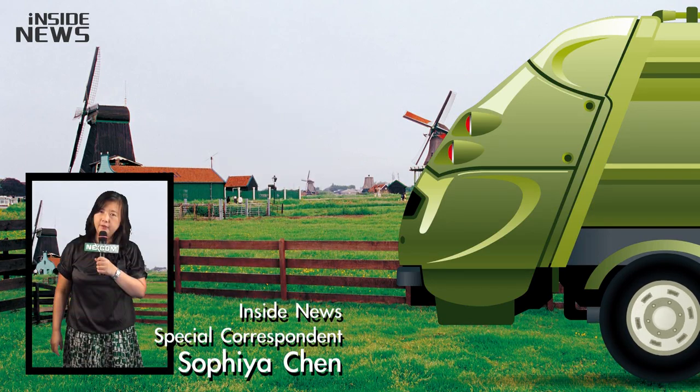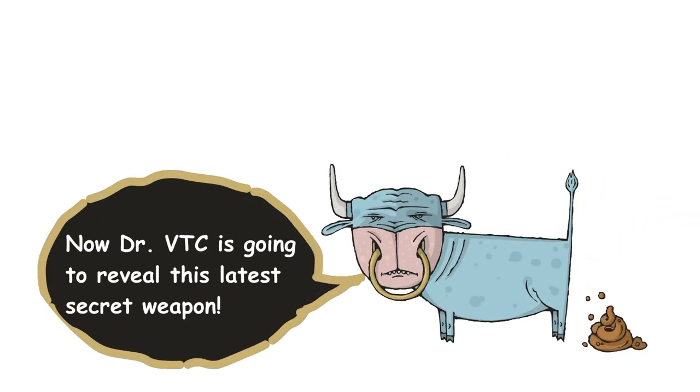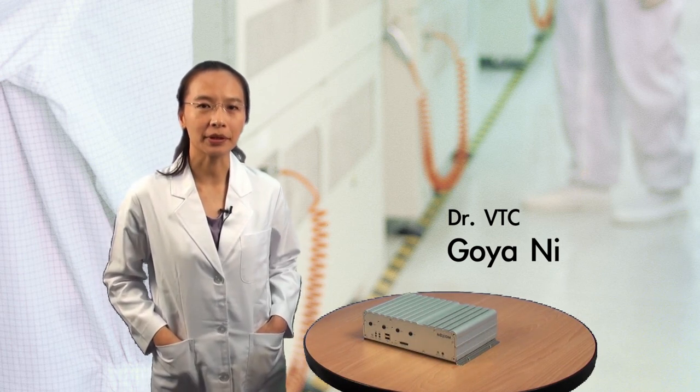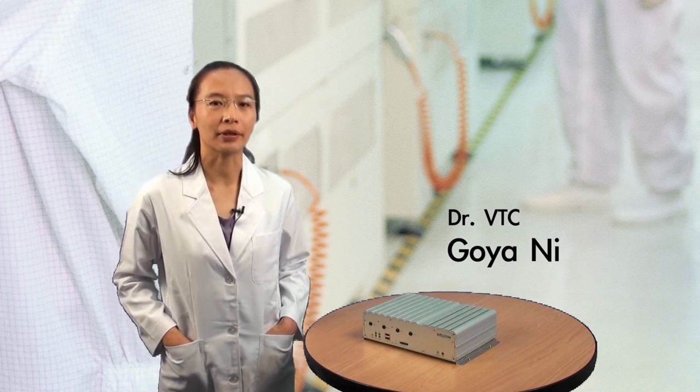This is Sophia from Inside News. Thank you everybody! According to the Pupu story, let me explain how the VTC 6200 manages the activities.